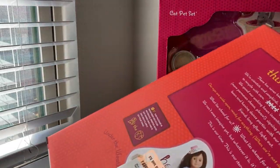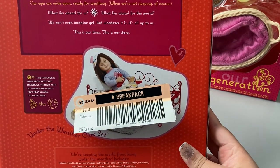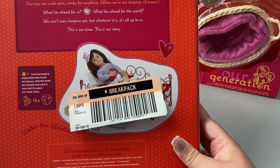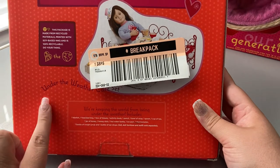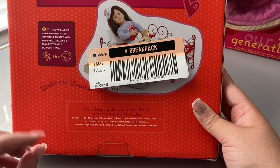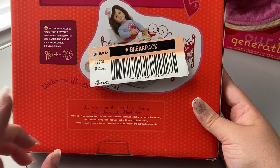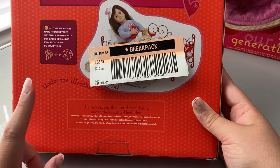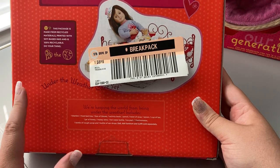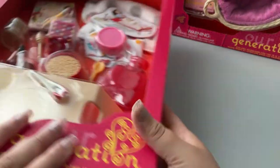It has the standard packaging for Our Generation stuff with a picture on the back of everything up close, but again the warehouse sticker is in the way. This one thankfully has the little story so we can read it. Under the Weather Care Set — keeping the world from being under the weather. Includes one blanket, one food bed tray, one box of tissues, one activity book, one pencil, one bowl of soup, one spoon, one cup of tea, one jar of honey, one honey stick, one hot water bottle, one ice pack, one thermometer, one bottle of cough syrup, and one bottle of ear drops. Doll, furniture, and outfit sold separately.